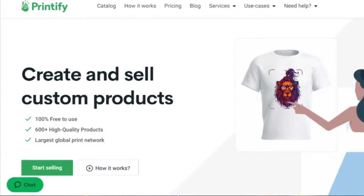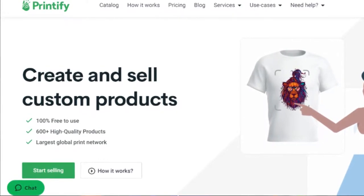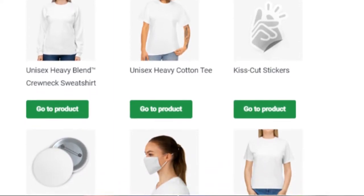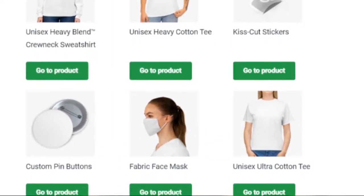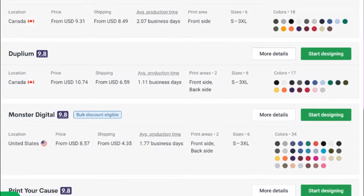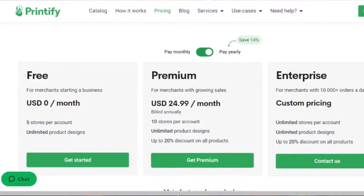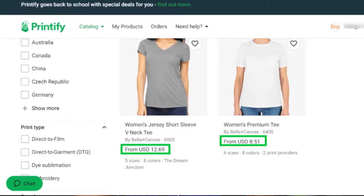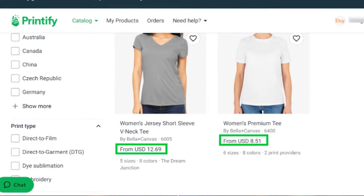The main platform we're going to use for our print-on-demand products is Printify. Using Printify for your print-on-demand business makes selling on Etsy so easy — you don't have to worry about having inventory in your home or shipping out products physically. Everything is taken care of by your print provider, who handles all the printing, shipping, and tracking. Signing up for Printify is absolutely free. I use the premium version, which gives me a discount on every single product I create, giving me more profit margins in return.